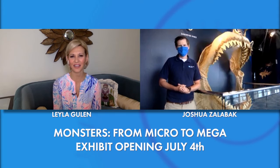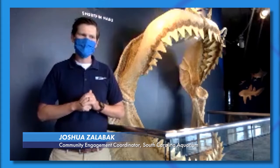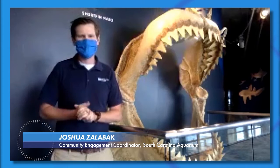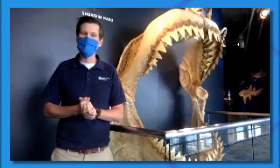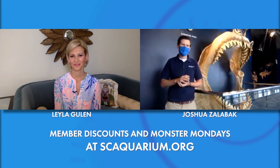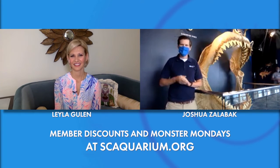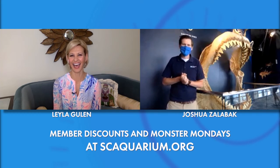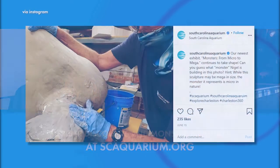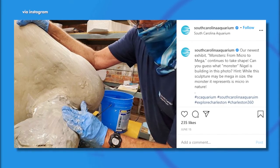July is also member month at the aquarium. For the month of July, all memberships will be $15 off — that is renewals and new memberships. Throughout the month we'll also have Member Mondays, which will be very monster-centric around the new exhibit. Those members will have a chance to come in before the building opens to the rest of the public, and they'll get to meet our exhibit team and pick their brains about how we built these creatures and why we chose them.